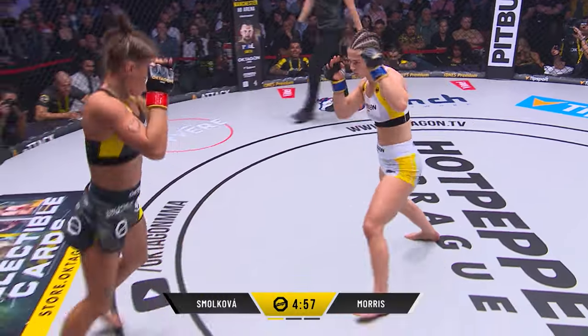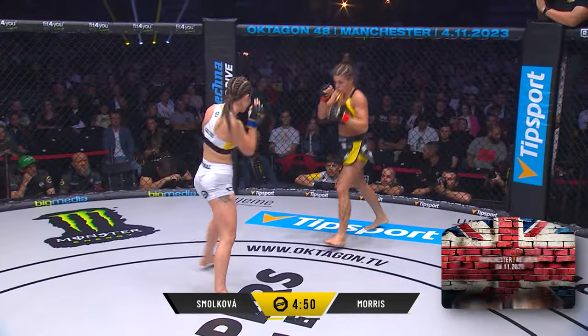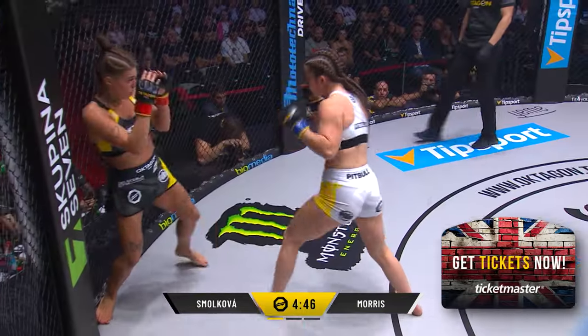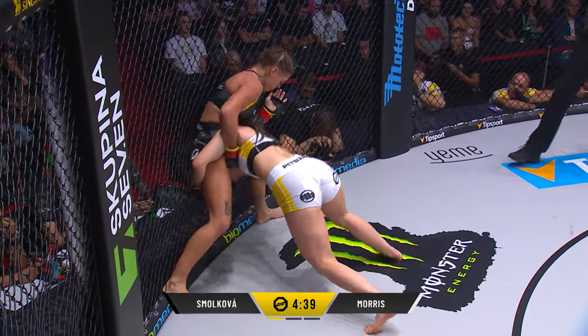And off we go now for Megan Morris. She's got exquisite boxing, but can she close the distance? Maybe get a hold of Smolkova. But look at the kicking game of Smolkova early on there, Luke. Yeah, that's the range. That's what we want Megan to come forward and getting stuck in that boxing range. Changes levels fantastically. Great split of the legs there from Smolkova.